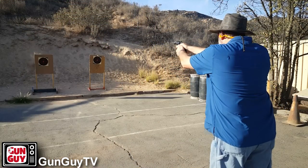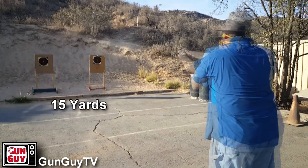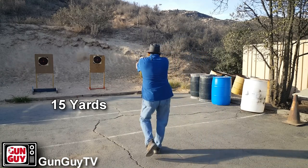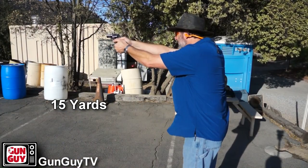Somebody challenged me just not long ago in a comment, asking why I shoot at 25 yards or 15 yards with a snubby, because that's not self-defense distance. Well, that's probably true — the chances of my having to shoot at that kind of distance with a gun like this are very, very small. But isn't it so that if I can easily hit the bad guy at 25 yards, I can easily hit him at five feet? If I can only hit him at five feet but never practice at 10, 15, or 20 yards, I don't know whether I can hit him or not.